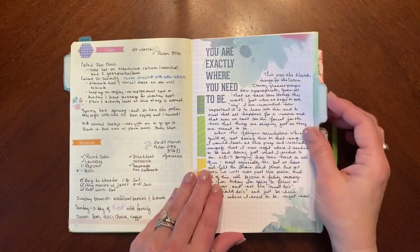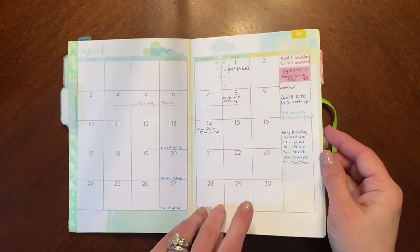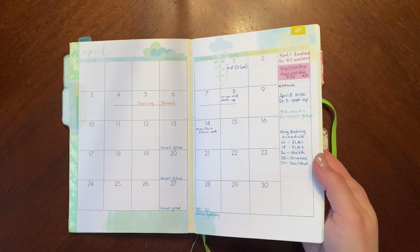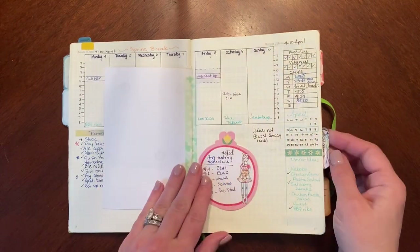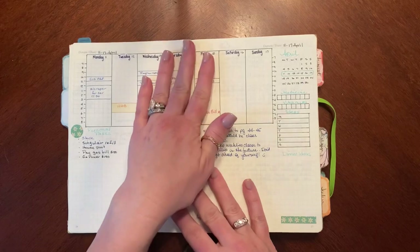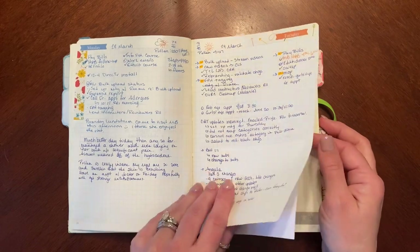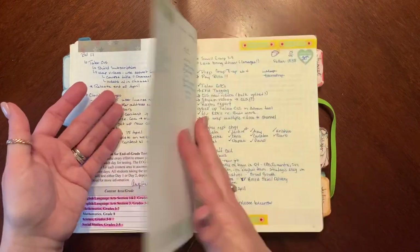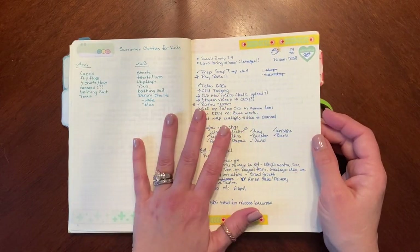I didn't try to be necessarily artistic or pretty — although you'll see efforts in here — it was really more about just doing whatever was working for me in the moment. Here's some journaling I stuck in, and then this was the April calendar — a CocoDaisy printable I printed and stuck in. I didn't really like the thickness that added, but it was just an experiment. Initially I was putting work stuff in here as well as personal, trying to follow Ryder Carroll's methodology of everything in one notebook.